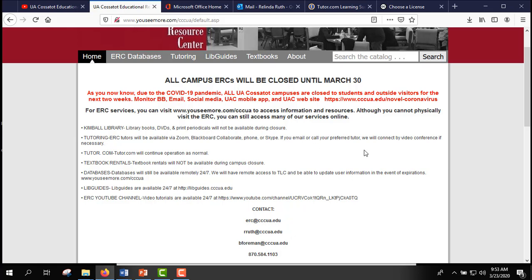However, because of the COVID-19 pandemic, all UA COSITOT campuses are closed right now and we are working remotely, but you can still access free tutoring. We'll talk a little bit more about that in a minute.